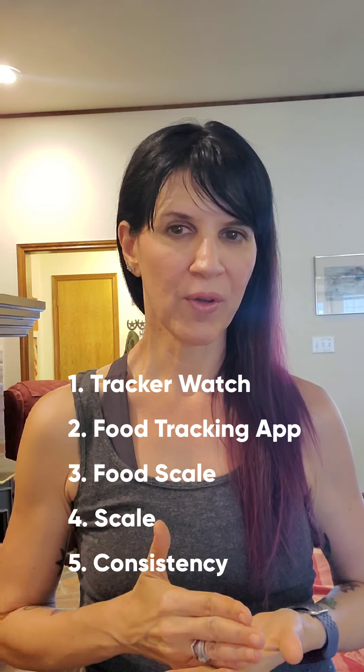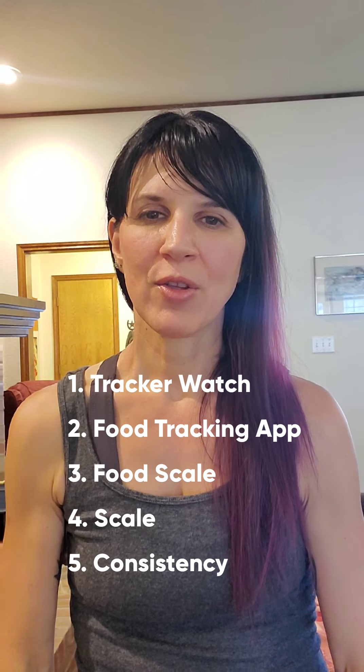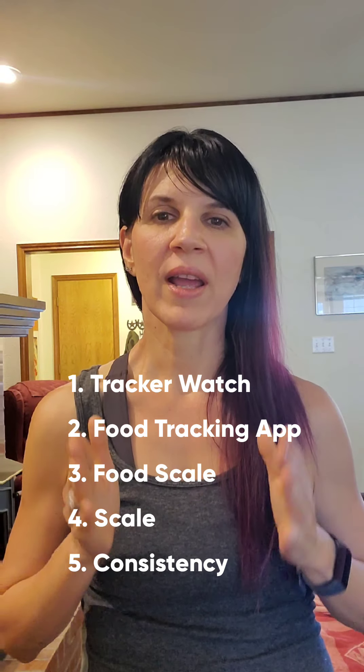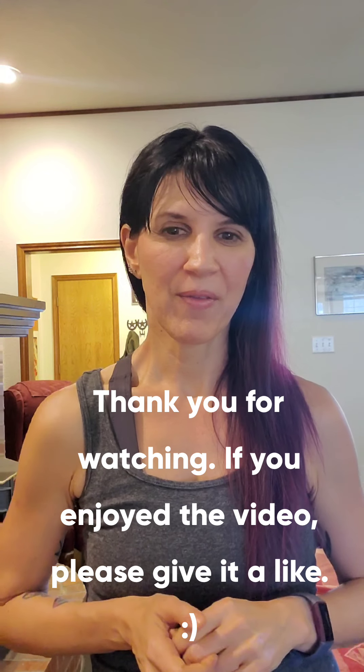So if you're seriously considering a calorie deficit to lose weight, the things I recommend are: a fitness tracker watch, a really good food tracking app, a food scale, a regular scale, and making sure you stay consistent and accountable tracking everything. My name is Romy Andrews — if you have any questions, comments, or suggestions, please leave a comment. If you liked the video, give it a like, and if you want to learn more, feel free to subscribe. Thanks, bye bye!